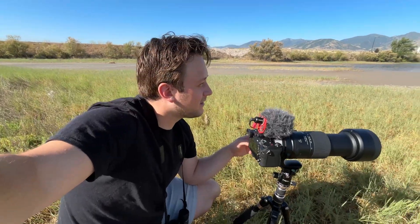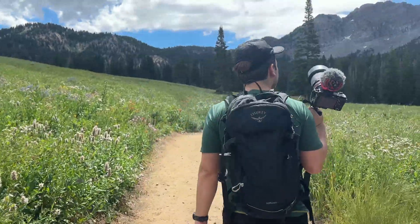Hey everyone, welcome back to the channel. My name's Hawken, this is Hawken the Lens. I've been birding for the better part of this year and I've been using eBird the whole time, so I like to think I have the basics down.